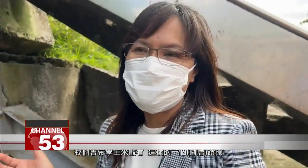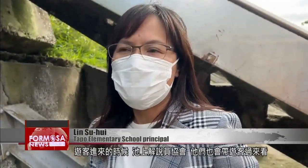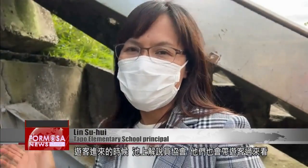We bring students over to observe this proof of a fault in the Earth's crust. When there are tourists, the Chishang Cultural Explanation Association brings them over here to observe it too.